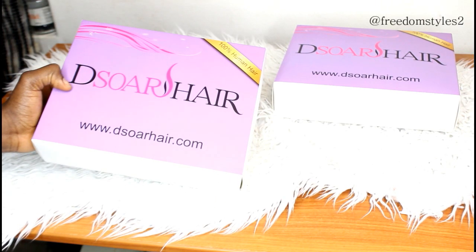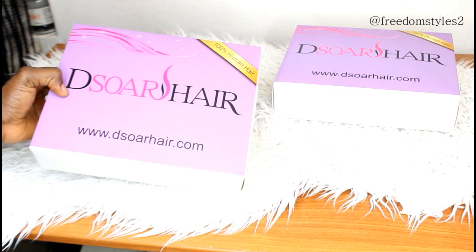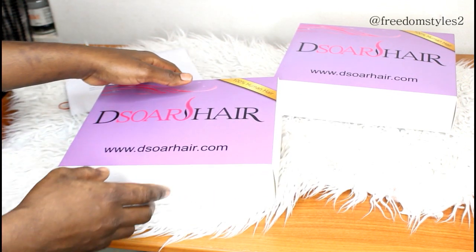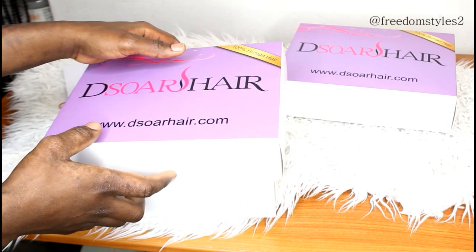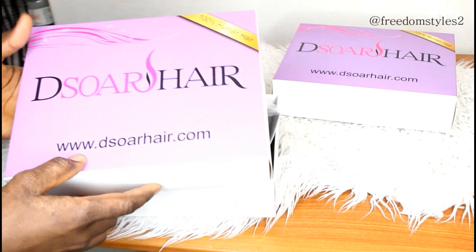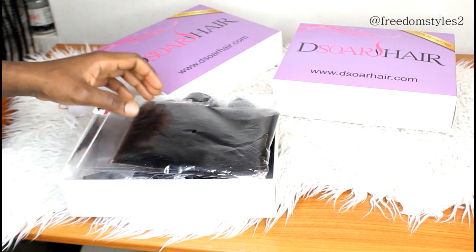Hello guys, I will be showing you hair from www.dissowhair.com. I will be showing you their straight weave — Brazilian straight weave — 28 inches, 22 inches, and a three-part closure of 18 inches.